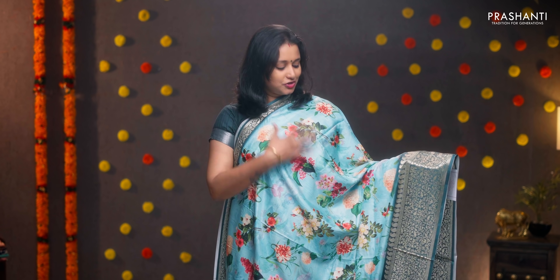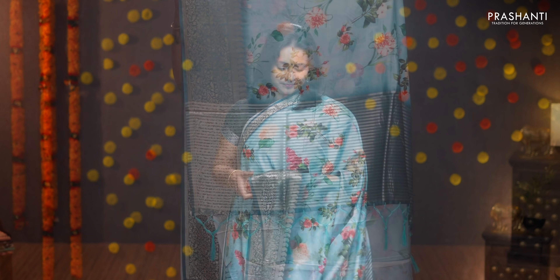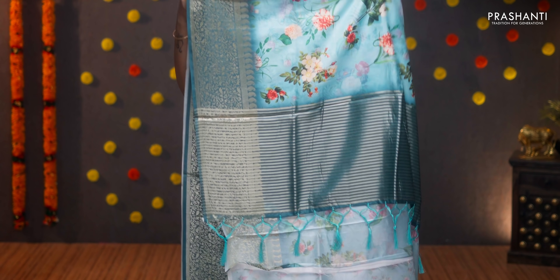Blue and green — a very pretty color with short and long zari woven borders. Digital floral prints running throughout the body, a simple pallu with tassels, and a digital printed blouse in blue. Priced at ₹1590.